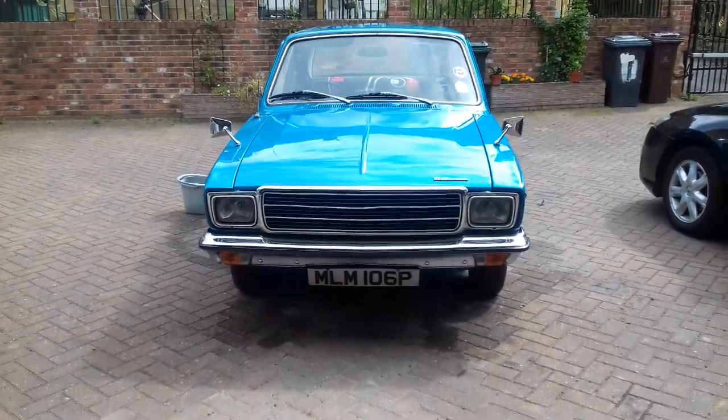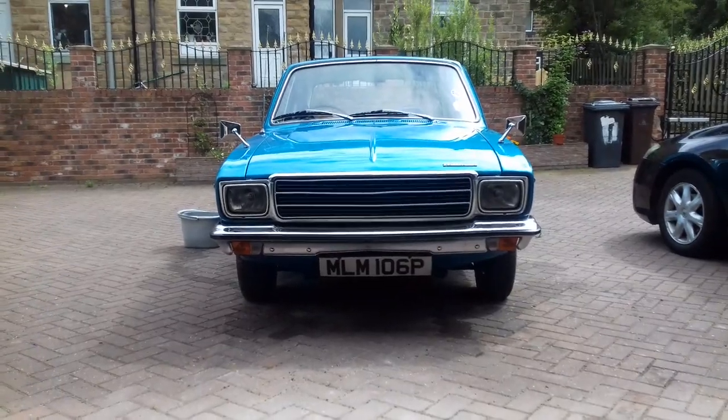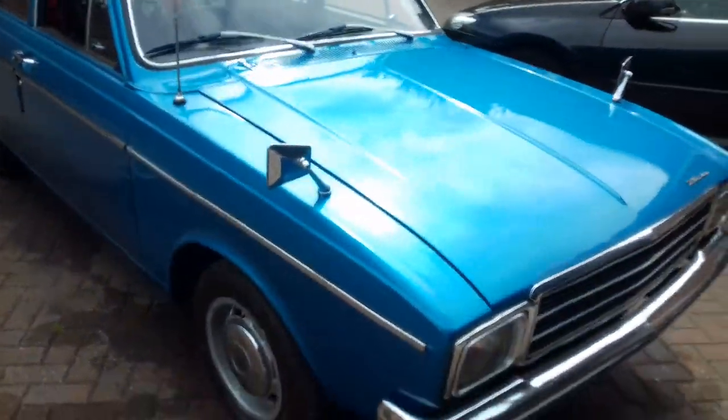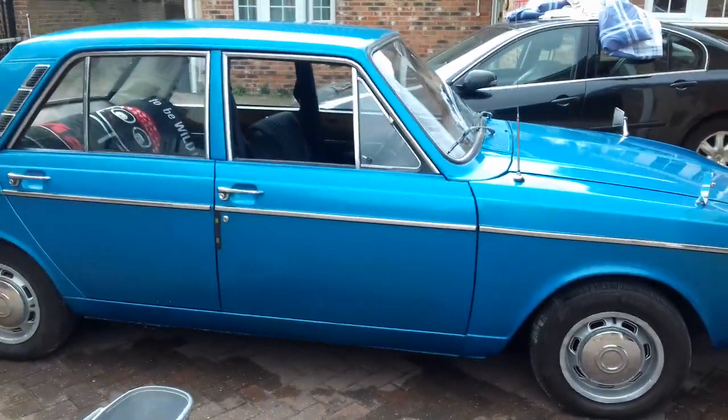Here we have my 1976 Hillman Hunter 1725 engine. I've had her now about three years, and this is the condition I got her in.